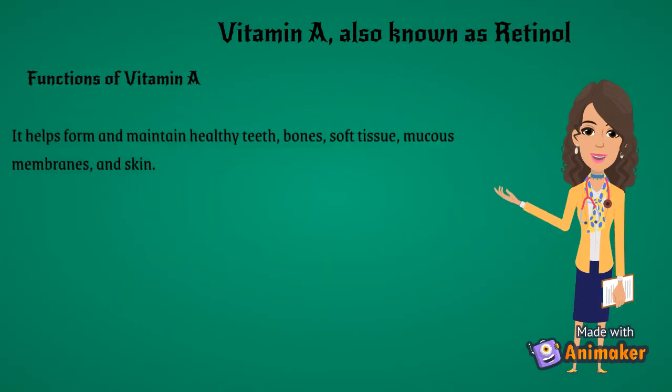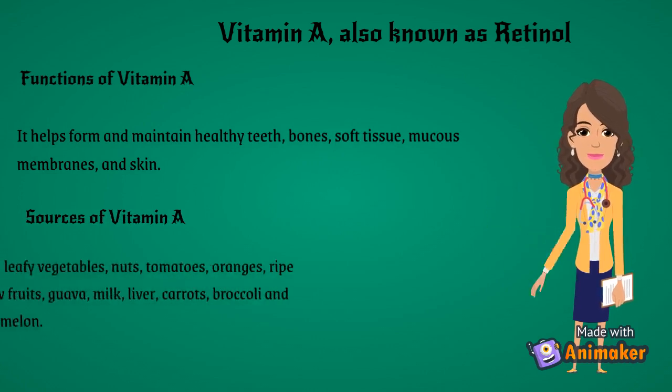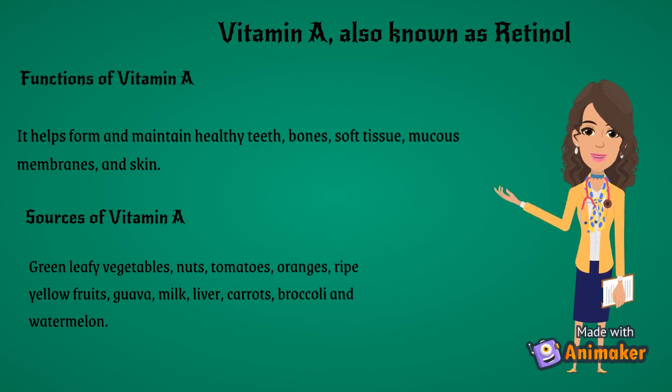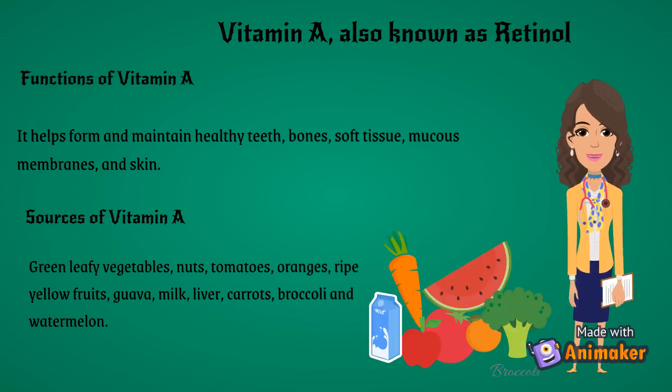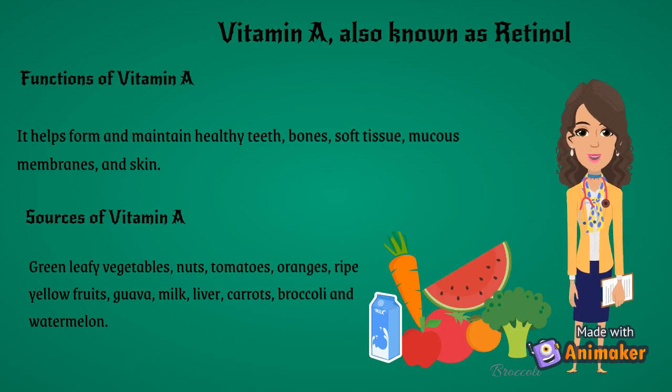Vitamin A, also known as retinol. Functions of Vitamin A: it helps form and maintain healthy teeth, bones, soft tissue, mucous membranes, and skin. Sources of Vitamin A: green leafy vegetables, nuts, tomatoes, oranges, ripe yellow fruits, guava, milk, liver, carrots, broccoli and watermelon.